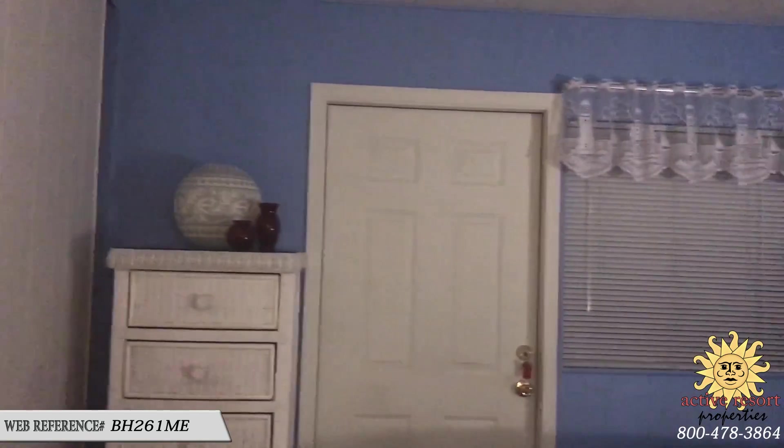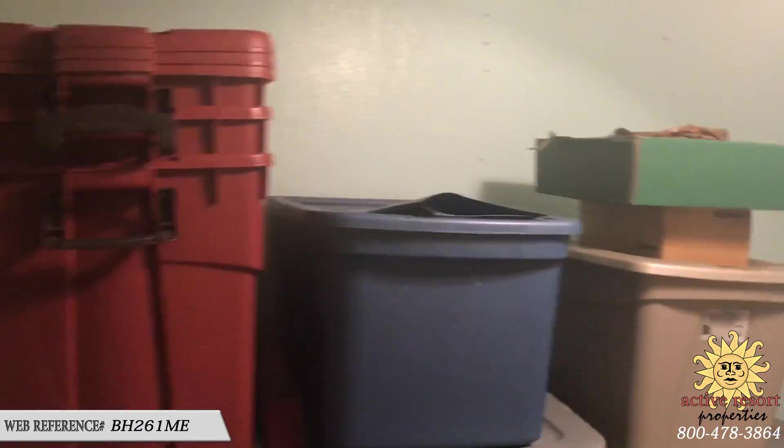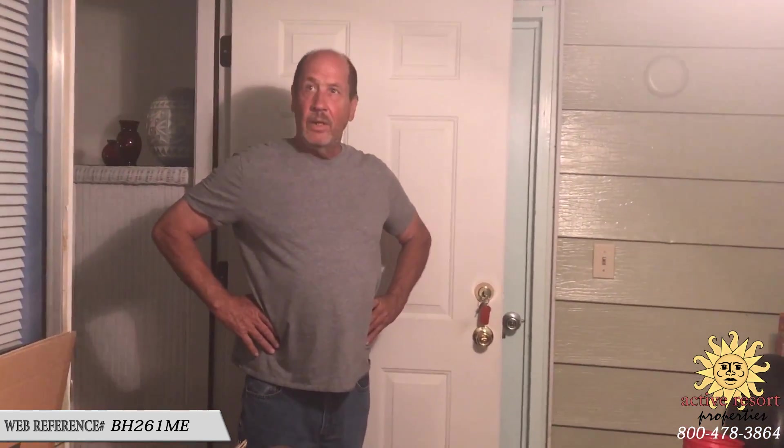We pop out to the Arizona room — it's very hot right now, but this is a really nice bonus room. They have some storage out here, but it could actually be a little guest room if somebody wanted to put in a window AC very easily. The door leads out to the backyard.